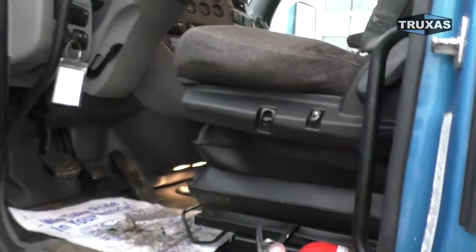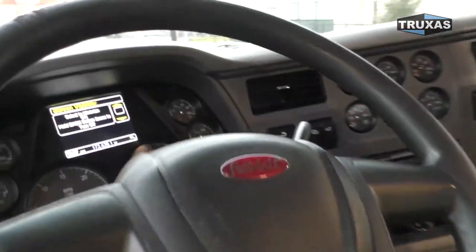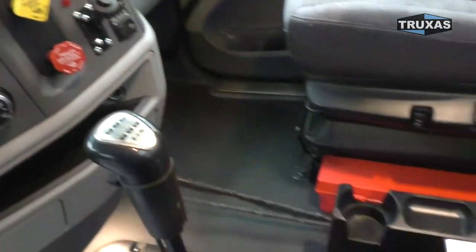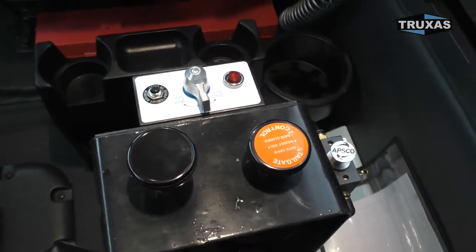Go ahead and take a look inside here. On this one we just got the mechanical controls, PTO right there on the dash, 10-speed. It's our basic mechanical control package — very reliable.